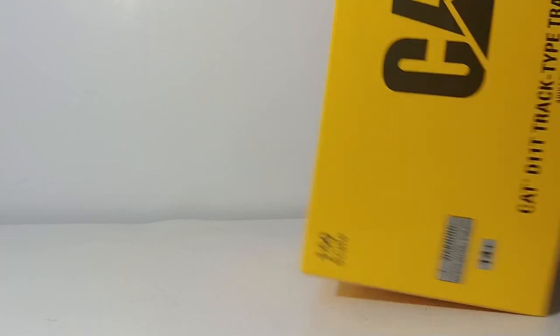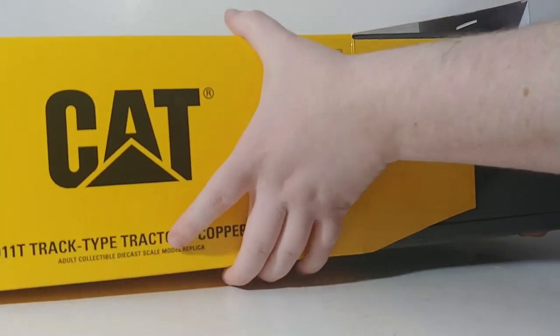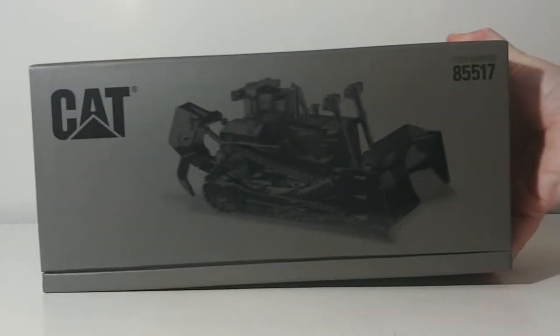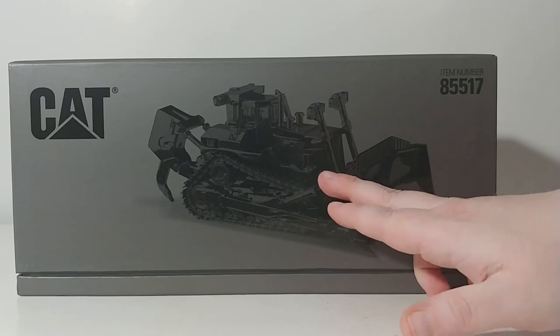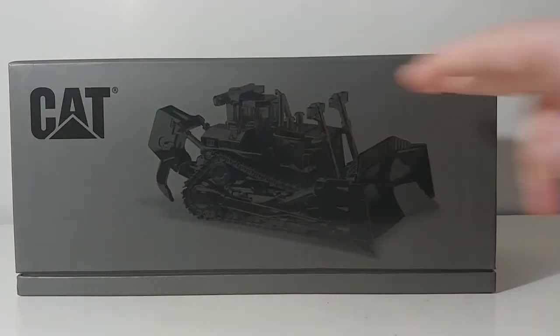These commemorative series models are very similar to the Evolution Series models. They come in flip-style packaging, which personally — and I can attest for several other collectors as well — I very much like. You have the tractor here in a flat black background with a silver-style box, and the item number once again.